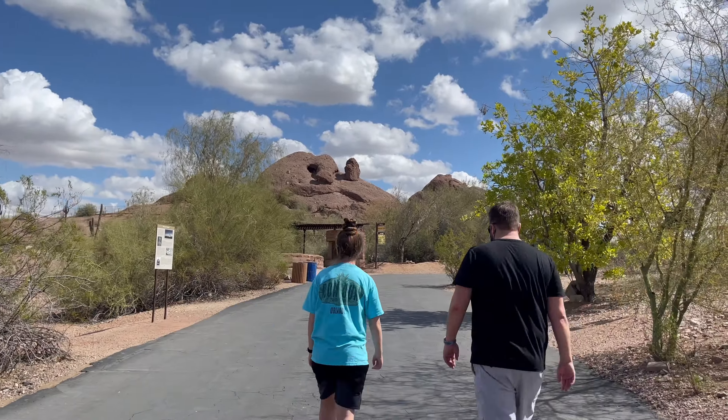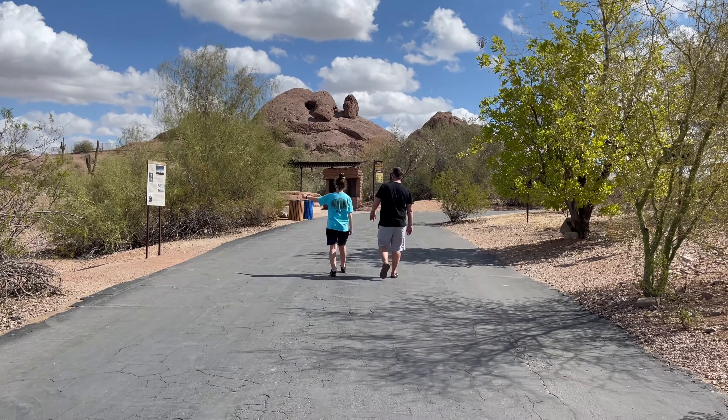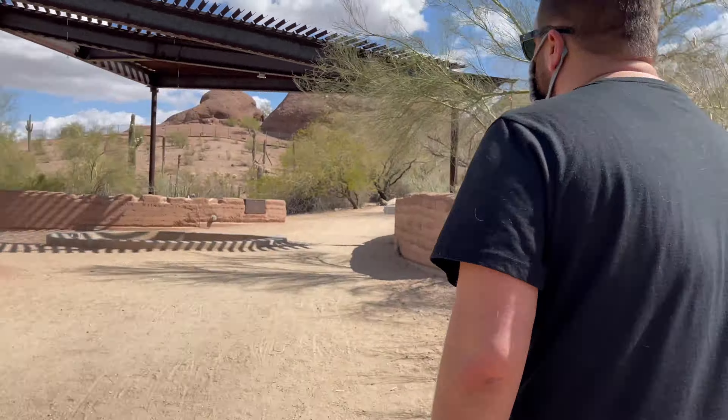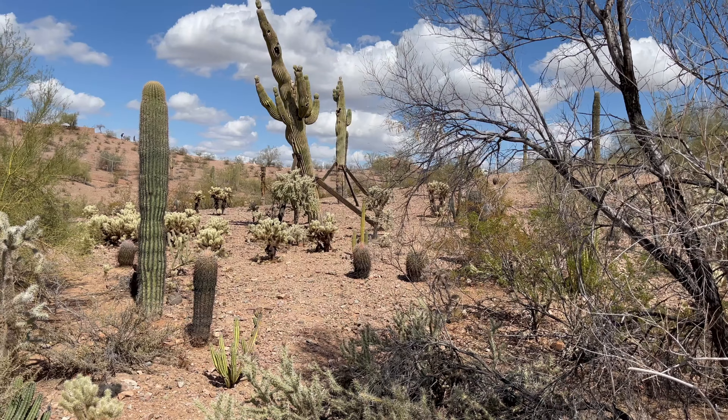The Desert Lives Trail was a long walk up to see the bighorn sheep. By the time we arrived, they were walking away from us around the mountain. This was the largest enclosure I have ever seen at a zoo — awesome for these animals.